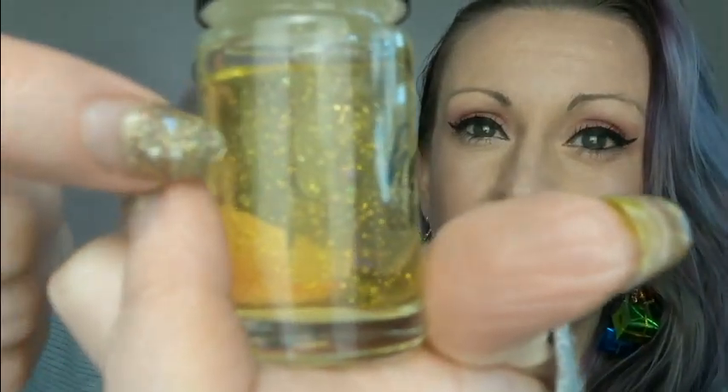My favorite primer has to be the NYX Honey Dew Me Up. It is the gloopiest thing you've ever seen — it is honey-like, as you'd expect. The little flecks in it are actual gold, it's beautiful. This leaves my skin so dewy, fresh, and healthy-looking — the most perfect base to put makeup on top of. Even just on its own it leaves your skin looking really dewy, healthy, and vibrant.